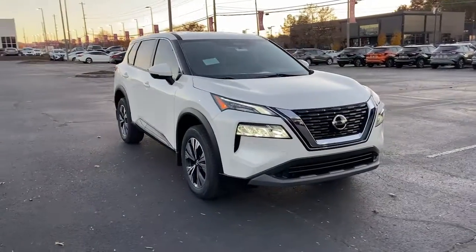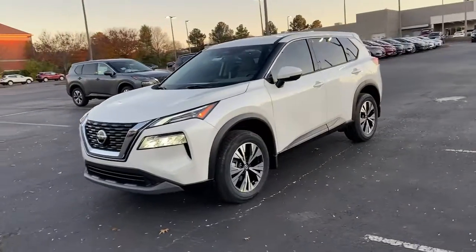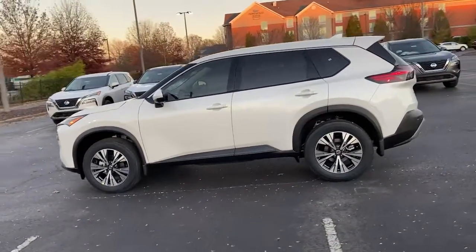This could be the car for you. The 2021 Nissan Rogue. Here's a stylish, efficient Rogue that has the features you need to stay on top of today's demanding lifestyle.